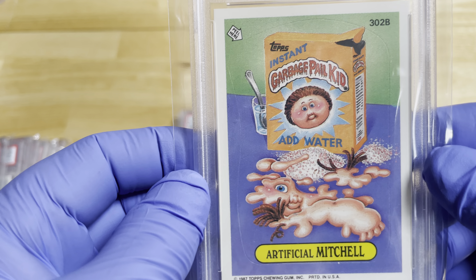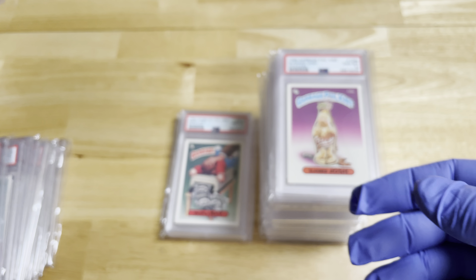This is Artificial Mitchell, and then just a puzzle piece on the back.